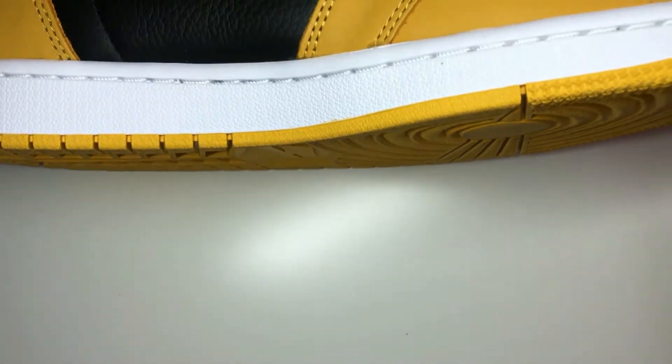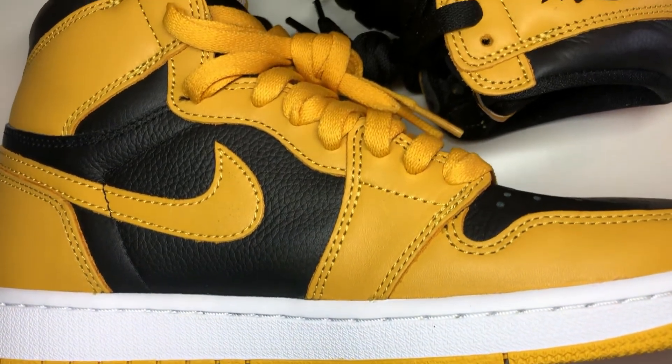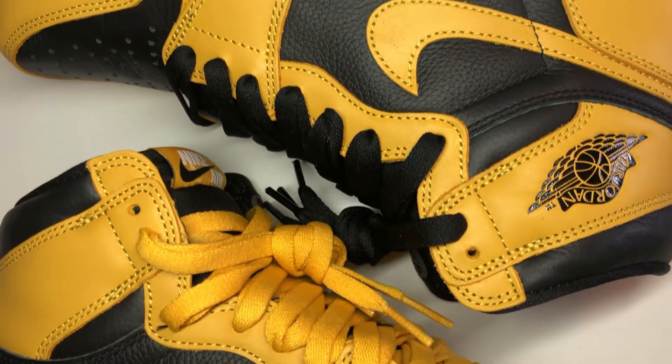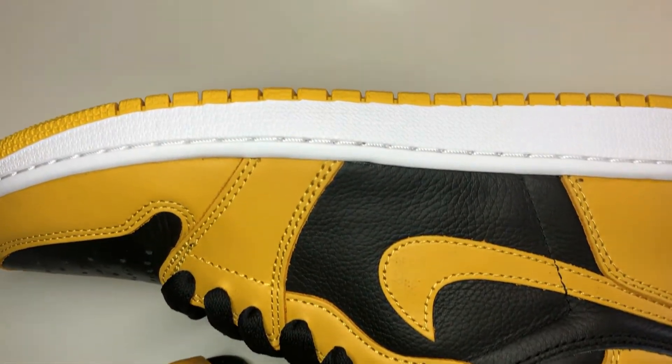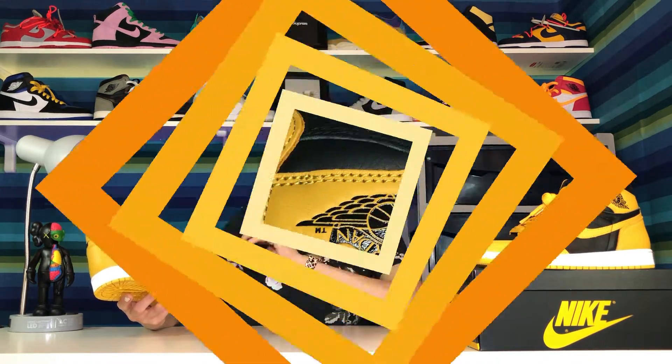The colors of the shoe — when I got them in hand, I noticed that in person they look more of a mustard-colored yellow, kind of like a golden yellow, hence the name Pollen. Because in pictures online they did look a little more true yellow, like a brighter yellow. In person I really just love that color.